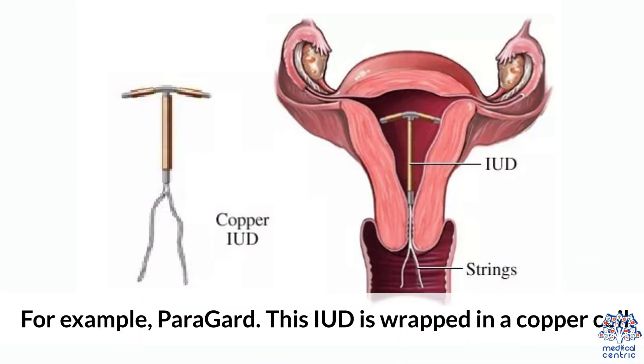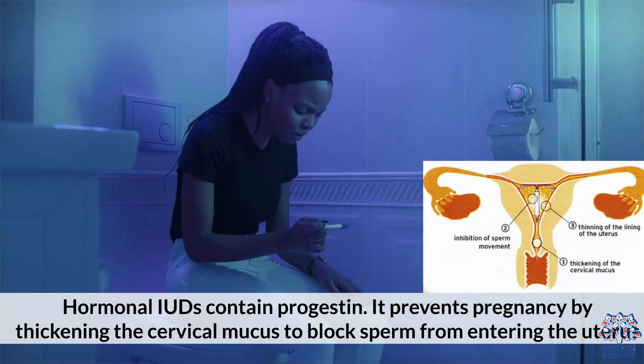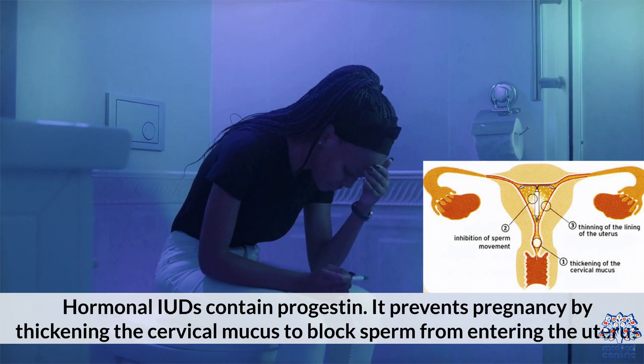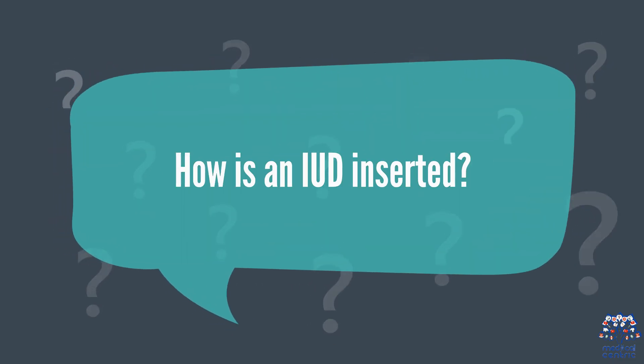For example, Paragard. This IUD is wrapped in a copper coil. The copper ions are released into your uterus and make it inhospitable to sperm. Hormonal IUDs contain progestin and prevent pregnancy by thickening the cervical mucus to block sperm from entering the uterus.